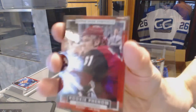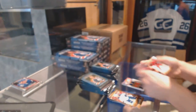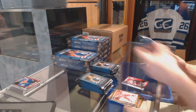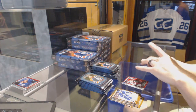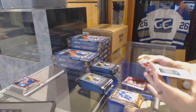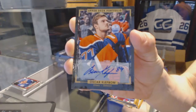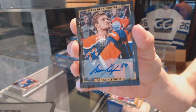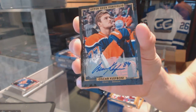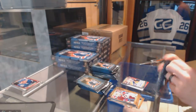Rookie for the Arizona Coyotes — Sergei Plotnikov. They worked quick getting him transferred there. We've got a base autograph for the Edmonton Oilers — Oscar Klefbom. I like the autos — they really remind me of the 2006-07 Be A Player rookie autos. Base auto for the Oilers, Oscar Klefbom.